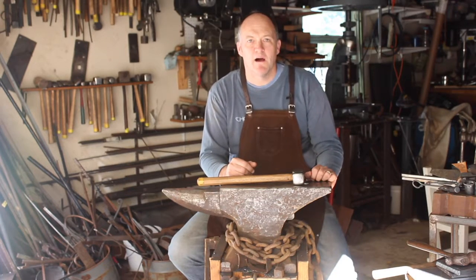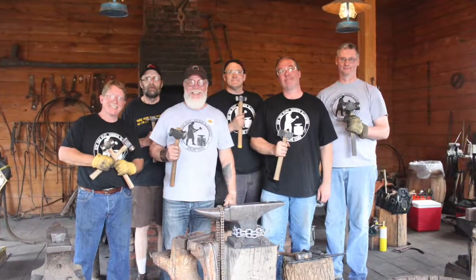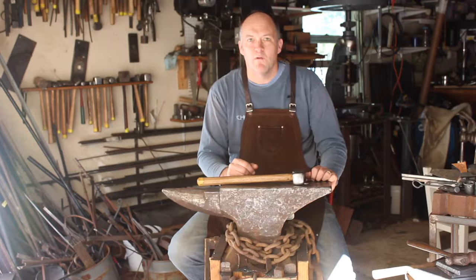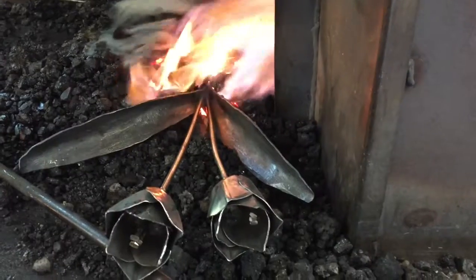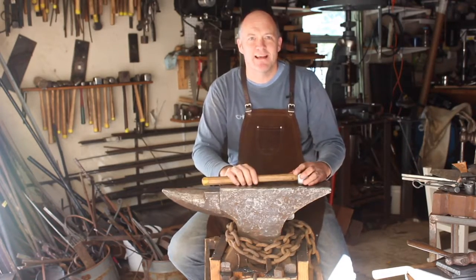Hello Kickstarter, my name's Mark and I'm an artist blacksmith and I'm part of a group of blacksmiths that are forging bike racks for local communities. We forge these bike racks using traditional blacksmithing techniques using hammers, anvils and fire. We use tools that have been passed down from centuries of blacksmiths.